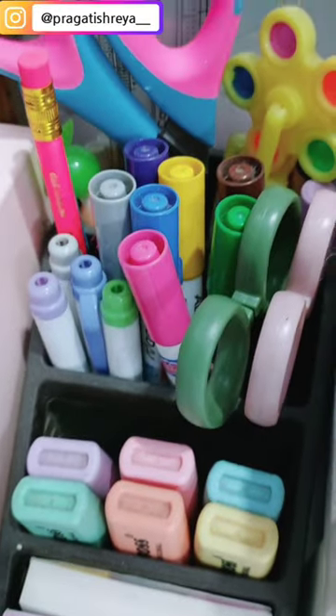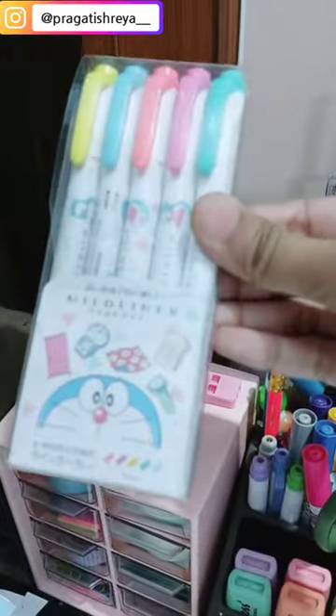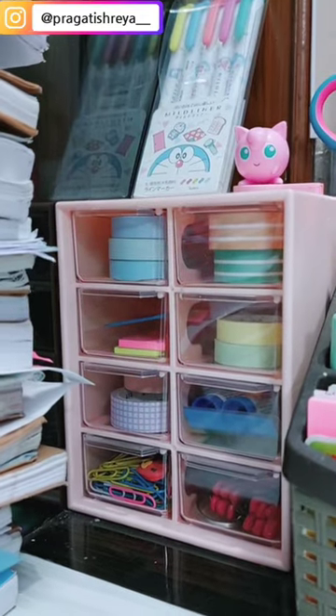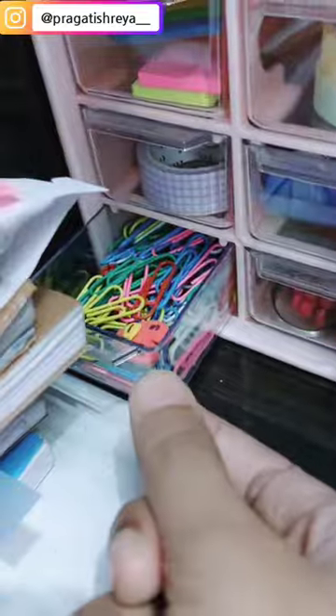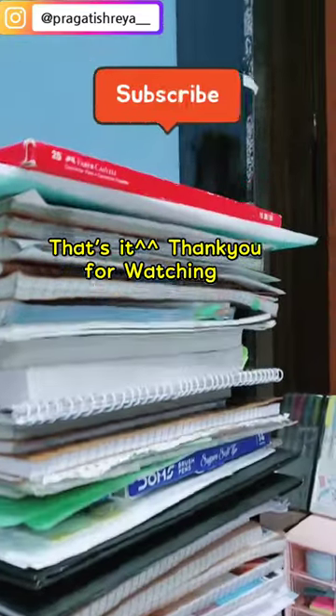In the next organizer, I keep post-its, highlighters, scissors, scale, and then another new highlighters — midliners. And this organizer is all about paper tapes, paper clips, and here I display off my books.